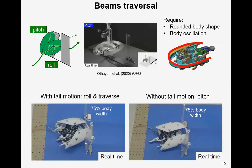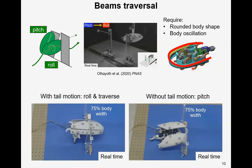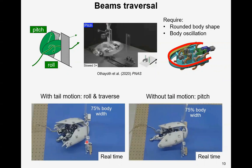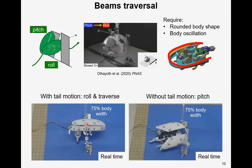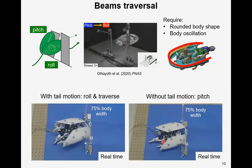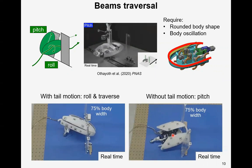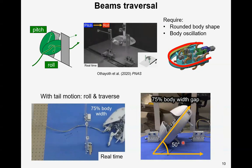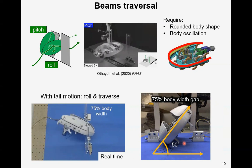Here is the robot traversing beams. Traversal of beams benefits from a rounded body shape and body oscillation. The active tail oscillation induces robot body roll oscillation, which allows the robot to traverse via a gap between the beams that is 75% of body width. Without that, the robot will pitch against the beams and get stuck. This figure shows that to traverse a beam via a gap of 75% body width, the robot should roll at least 50 degrees.